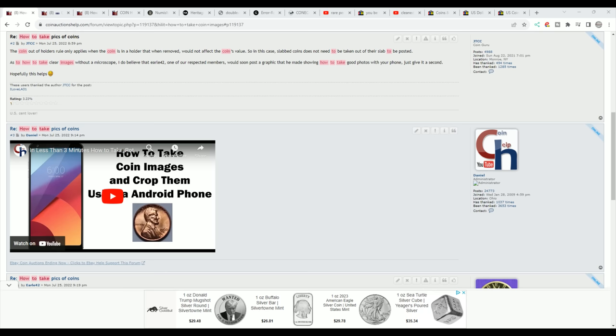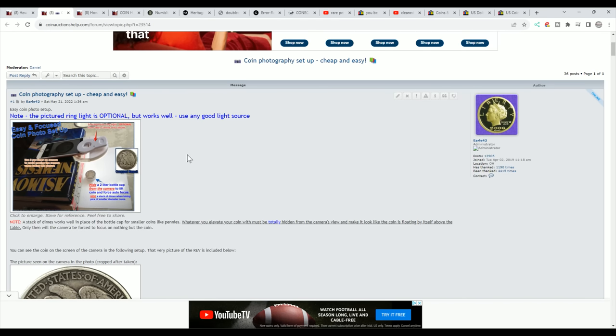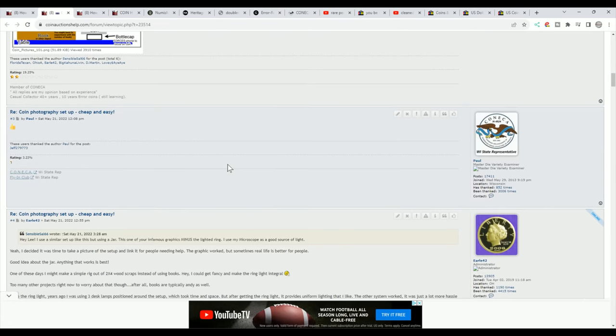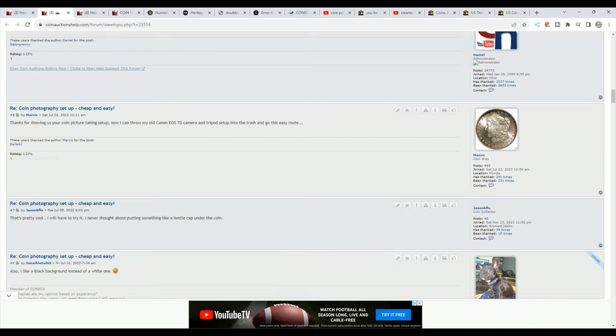I see this so many times — people don't think they can take pictures, they put up blurry images, they take angled shots and different things like that. There is a video to show you how to use your phone, about three minutes, and you can take images of your coin. Over at CoinOxersHelp.com there's a guide — 'Coin Photography Setup: Cheap and Easy' — using your phone and a little clip-on magnifier to take proper images. Images of your coins are a window to your coin for people who are online so they know what they're buying.